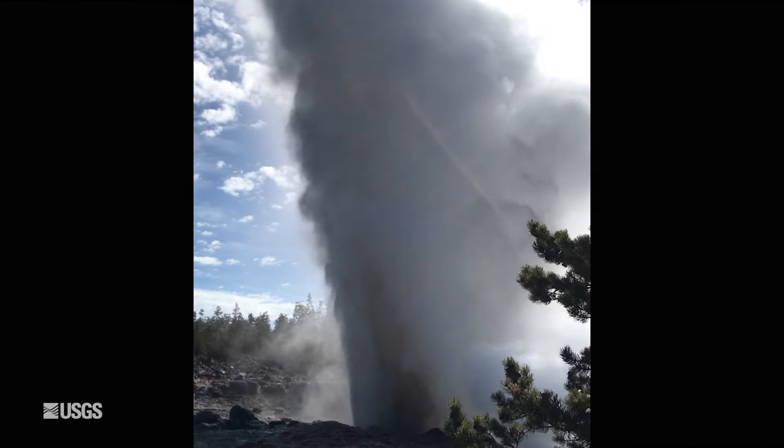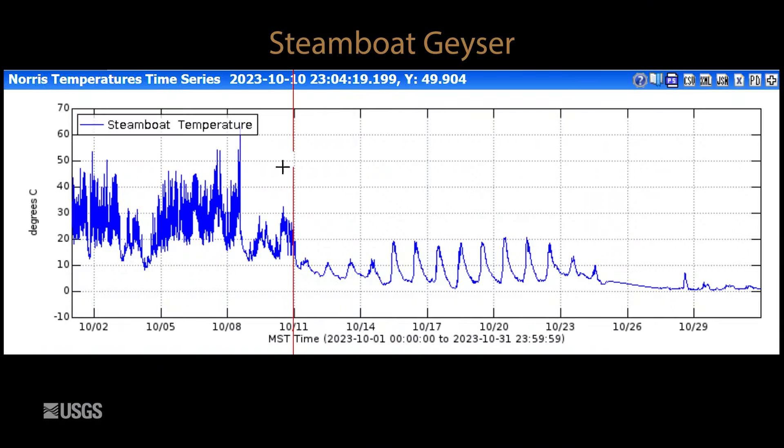Looking at the tallest geyser in the world, Steamboat Geyser — this is the temperature record in the geyser's outflow channel. Lots of up and down activity in the beginning of the month is a sign of minor eruptive activity, and that culminated with a major water eruption, the seventh one of 2023, on October 8th. After that, activity dropped back down, and we just saw daily temperature variations. That's a sign that the geyser was really not erupting during the late and mid part of October.